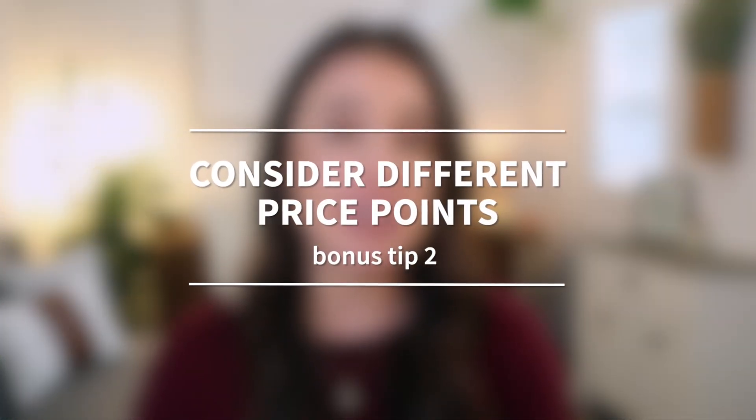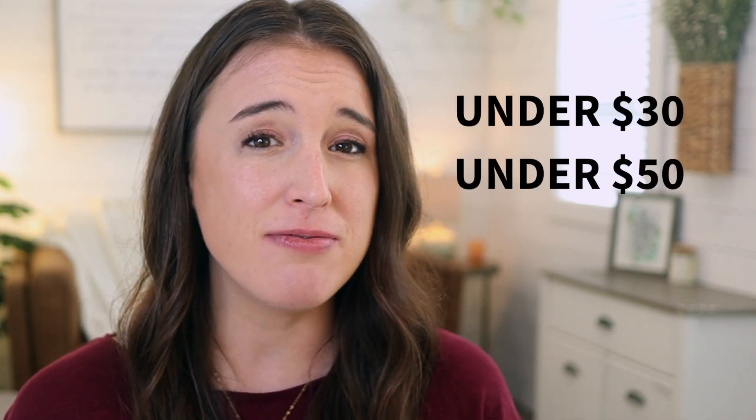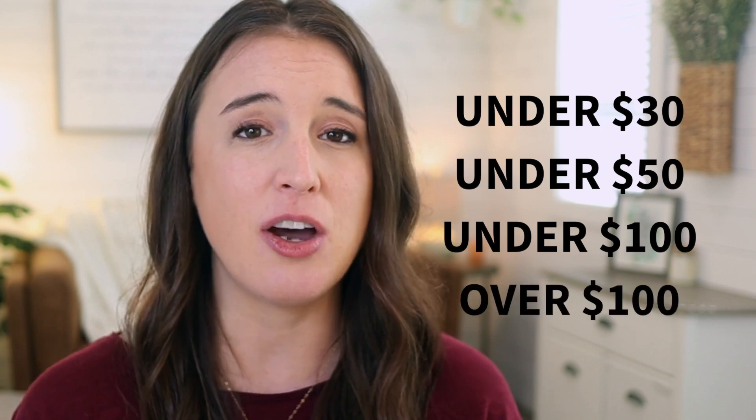Bonus tip number two is to consider different price points. There are specific price point filters that shoppers can use on Etsy, and the best ones to think about are under $30, under $50, under $100, and then anything over $100. You want to make sure your products are being found in the price range your shopper might be looking for. For instance, if you have a sign priced at $51 or $52, it might be worth taking a few dollars off to get down to $48 so it will still show up if your shopper filters their search under $50. Go back through your pricing for all your listings and make sure they'll be found when shoppers use those price filters.